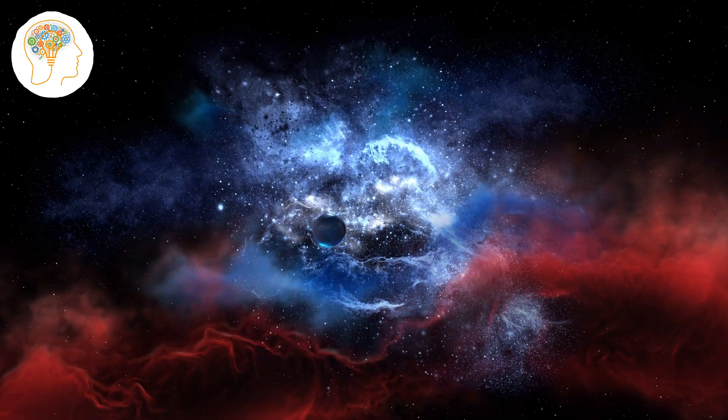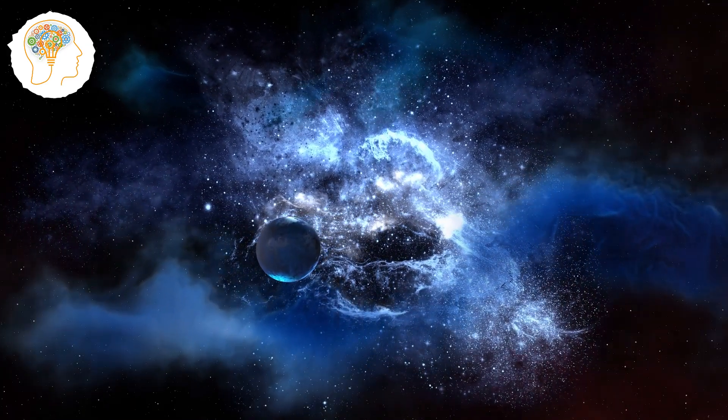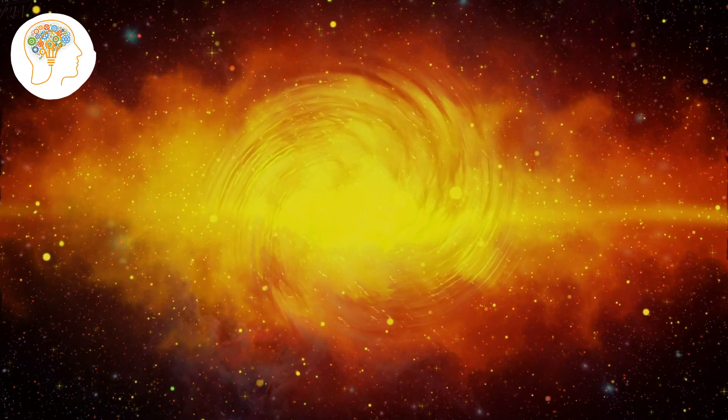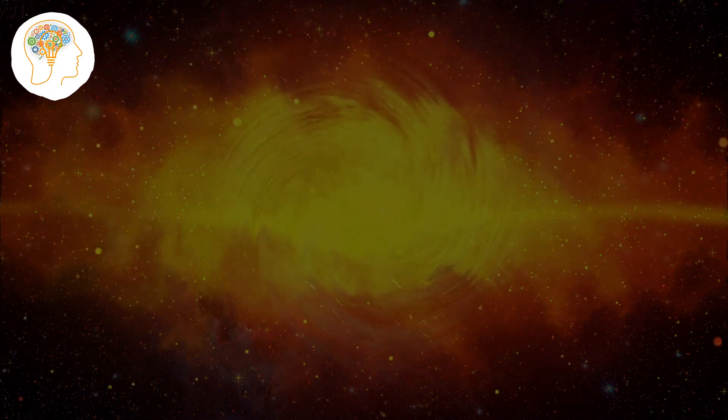It's believed that our solar system formed about 4.6 billion years ago from a cloud of gas and dust known as the solar nebula. As the solar nebula collapsed under its own gravity, it began to spin and flatten into a disk-like shape.